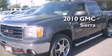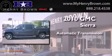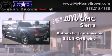This is a 2010 GMC Sierra. This truck has an automatic transmission and a 5.3-liter V8.